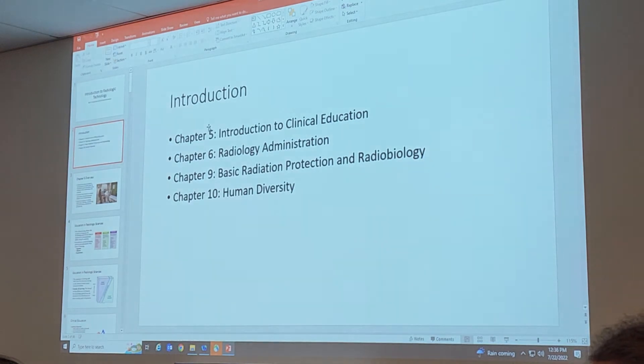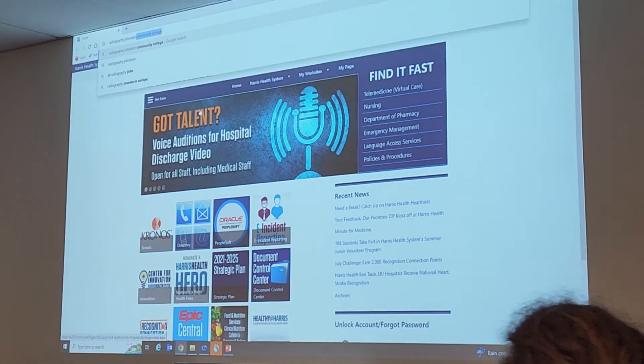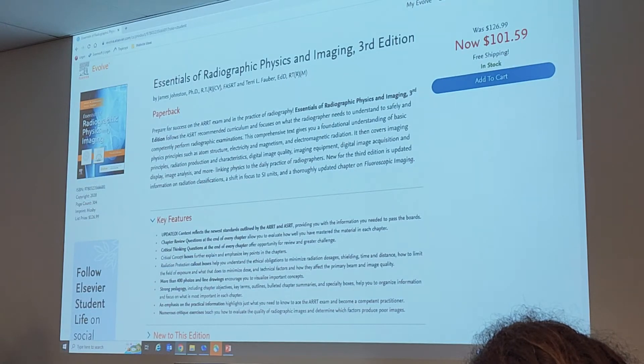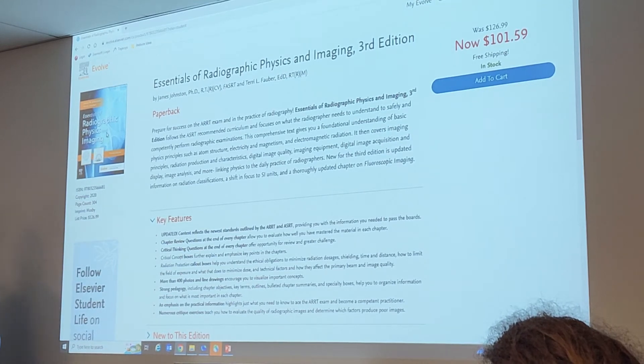We're going to be using this book for intro to rad tech and patient care. But in the fall, for didactic, we are going to get more into the science part of the radiologic sciences. That class is called PRE — Principles of Radiographic Exposure — and PRE will be using a different book.